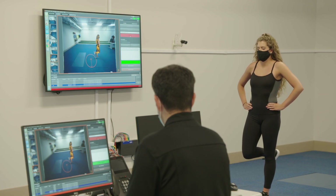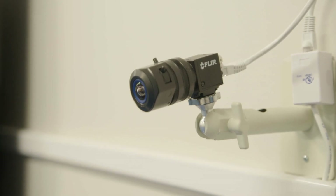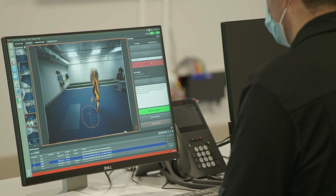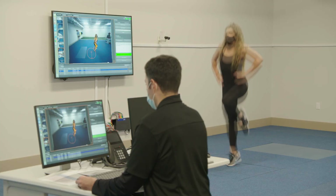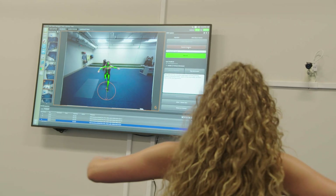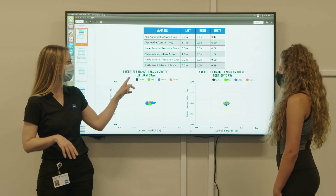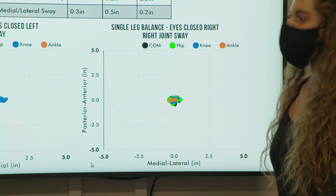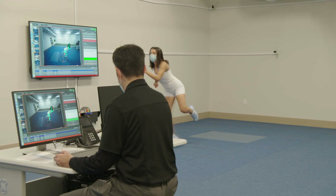DARI is a markerless motion capture system which allows us to collect objective data on any athlete or dancer going through a testing protocol that we established for them. The DARI motion capture system is the only FDA approved system in America that doesn't require the cumbersome placing of dots. By having a motion analysis system, we're able to actually look at functional range of motion and functional stability, not just a static moment in time.